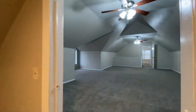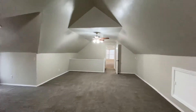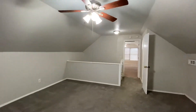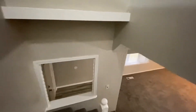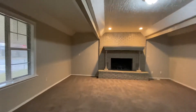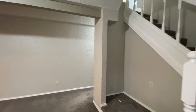Now we'll go back downstairs and see the rest of the house. Then we're back in the living room — there's the front door there. Now we'll go around and we're going to see the kitchen first and then see the bedrooms.